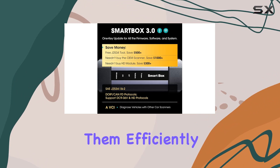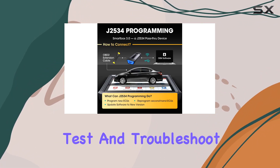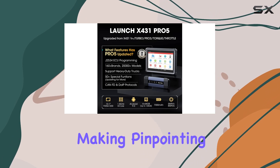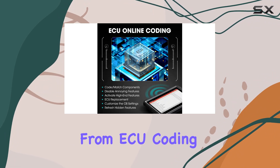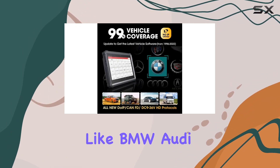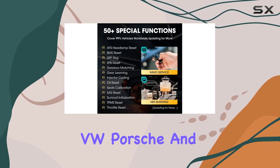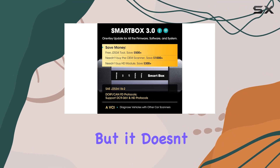it's about solving them efficiently. With its bidirectional control, you can actively test and troubleshoot various systems, making pinpointing problems a breeze. The online functions take this tool to another level — from ECU coding to accessing OEM data for various brands like BMW, Audi, VW, Porsche, and Benz — empowering you to tackle complex repairs and optimizations with confidence.